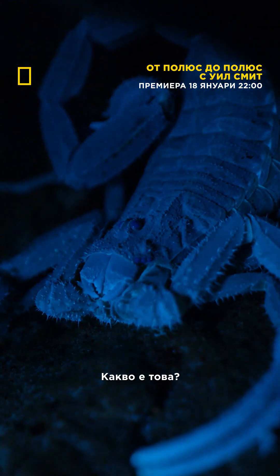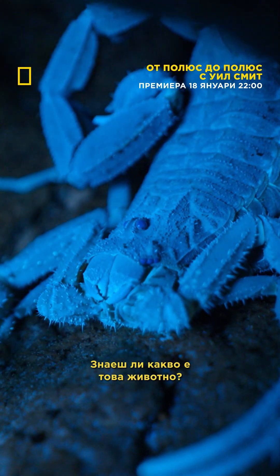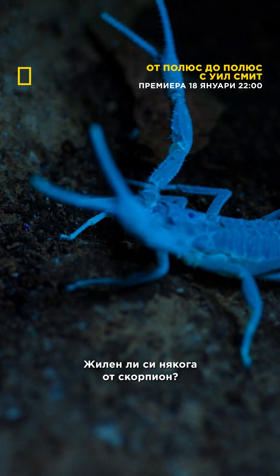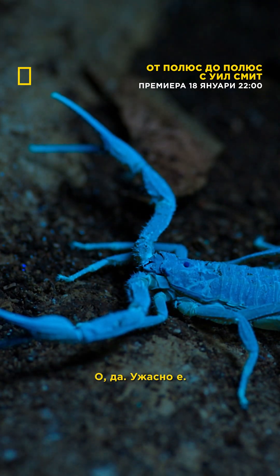We're right there. What is that? Wow, you know what animal that is? Looks like a scorpion. Yeah. And they glow — we don't know why. Have you ever been stung by a scorpion? Yeah, they suck.